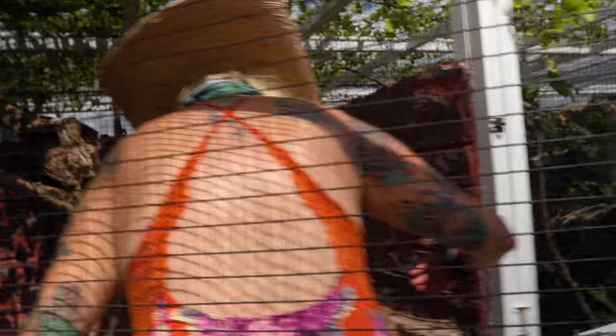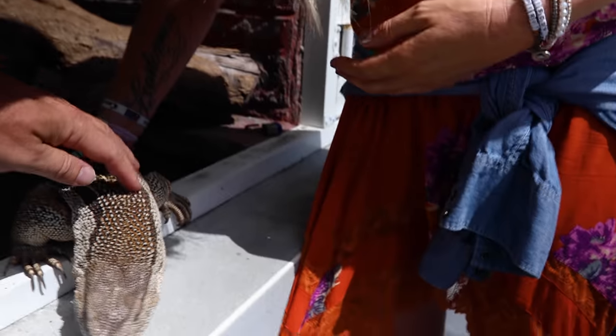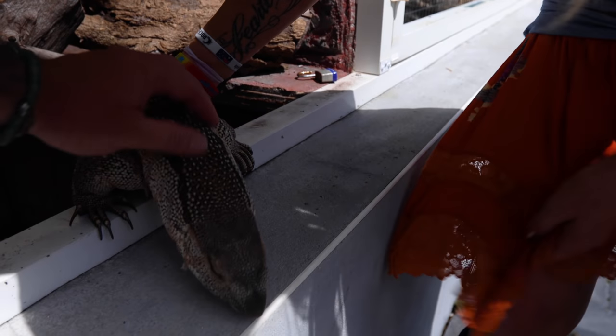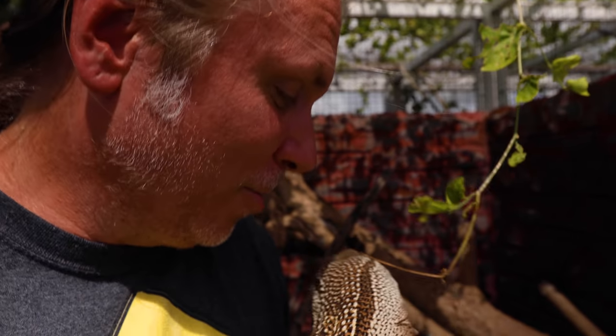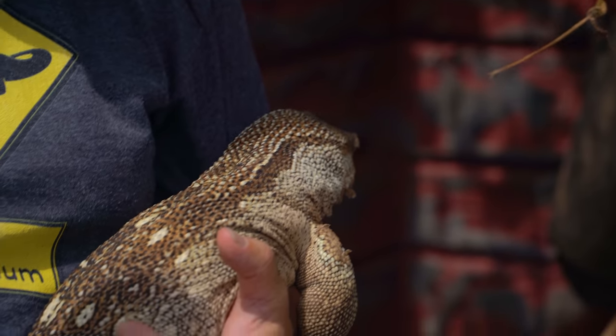I wanted to see if he was friendly — and I think he is! He's super friendly. This is a white throat monitor, like our Grits over here, but this one is actually really beautiful. Natural light really does change the total outlook of animals. That is an absolutely beautiful animal.